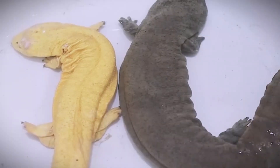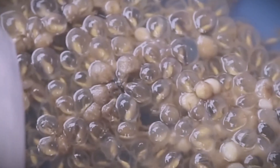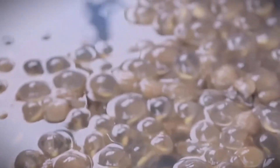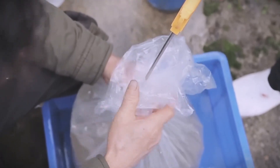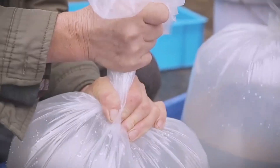In captivity, maintaining proper water conditions is crucial to ensure a high hatching success rate. During the larval stage, from birth to three months old, salamanders are raised in clean water tanks with a stable temperature between 16 and 22 degrees Celsius and high levels of dissolved oxygen.